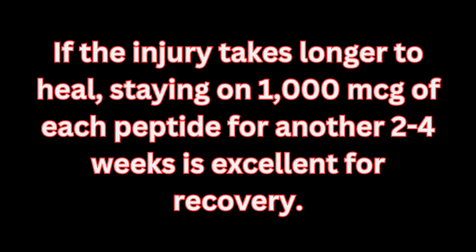You're going to get crazy benefits from that. Splitting the dosage: if you're doing two milligrams, take one milligram in the morning and one milligram in the evening. If you're doing one milligram or 1000 micrograms, you can do 500 micrograms in the morning and 500 micrograms in the evening. If the peptides are taking longer to heal the injury, you can stay on at 1000 micrograms for another two to four weeks and see how that wounded tissue repairs.